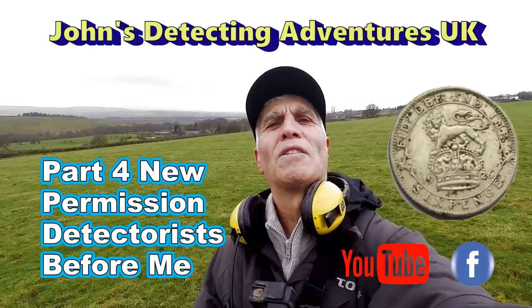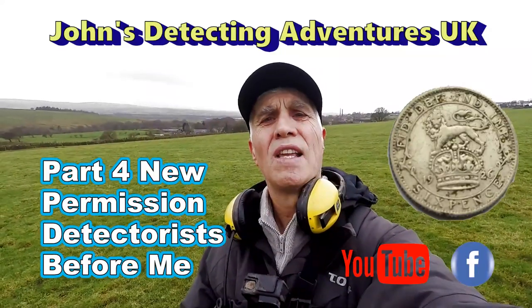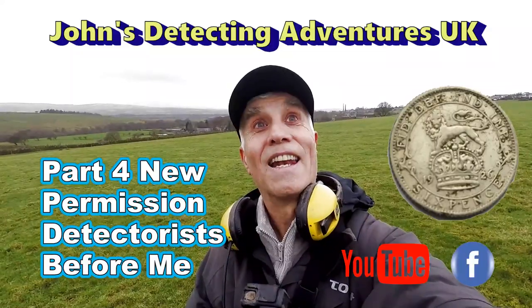Hi and welcome to John's Metal Detecting Adventures. Here we are searching for history, artifacts and coins. Let's hope we find some today! Please join me and let's see.